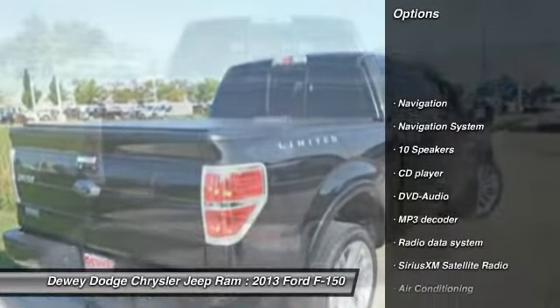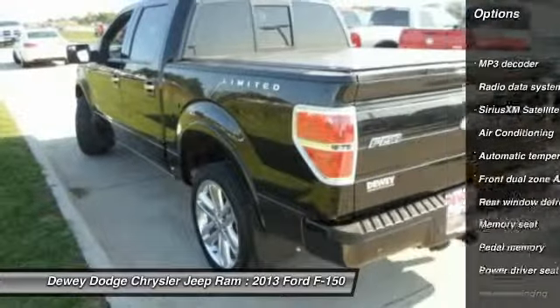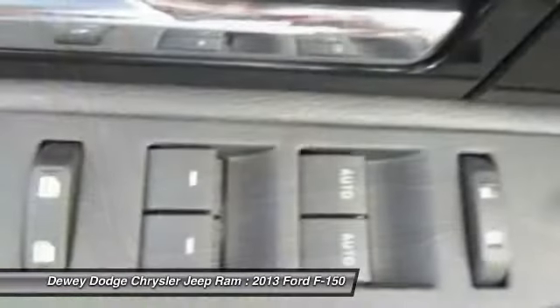Traction control, DVD system, power passenger seat, navigation system, dual airbags, air conditioning front, power steering, alloy wheels, four-wheel disc brakes, universal garage door opener.